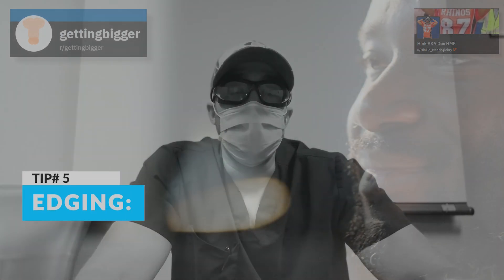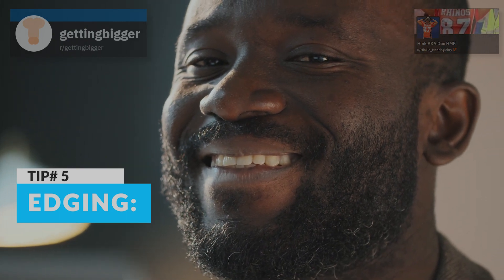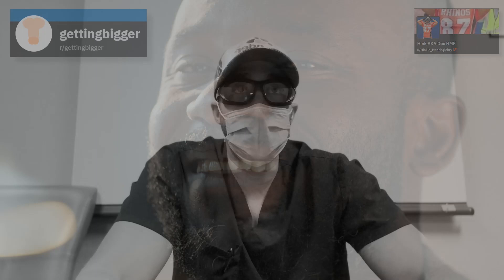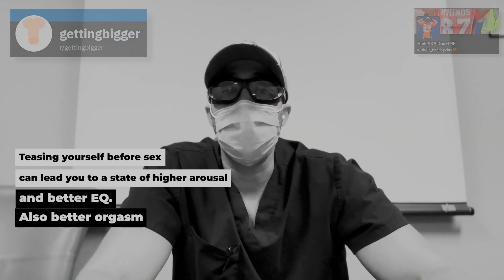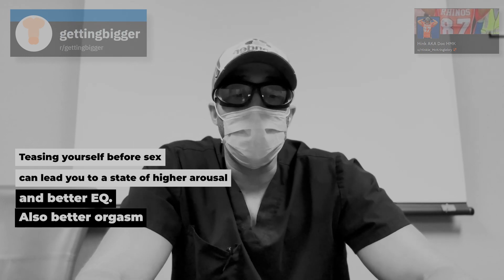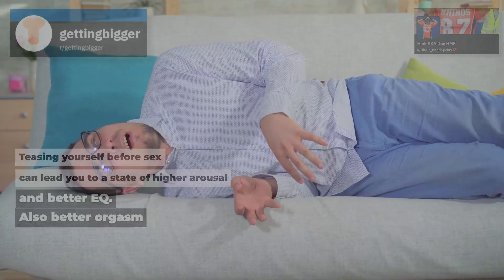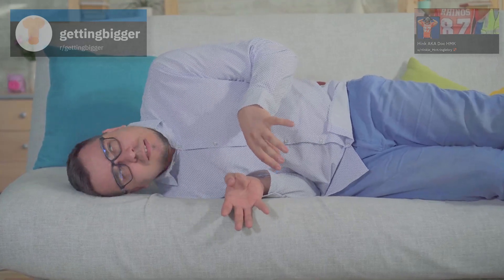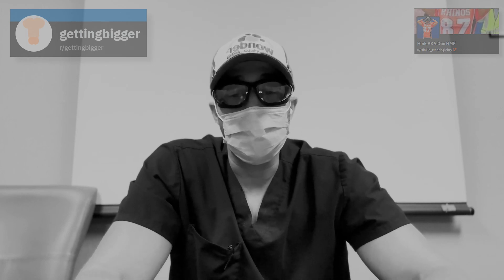The next would be edging — basically teasing yourself or bringing yourself to the point of orgasm and then backing off, repeating this process and repeatedly engorging your penis with blood. This maximizes your arousal and leads to better erection quality. Be a little careful though, because if you are edging and bringing yourself close to orgasm, it can prime the engine, making you more inclined to orgasm more quickly. So just be a little careful.